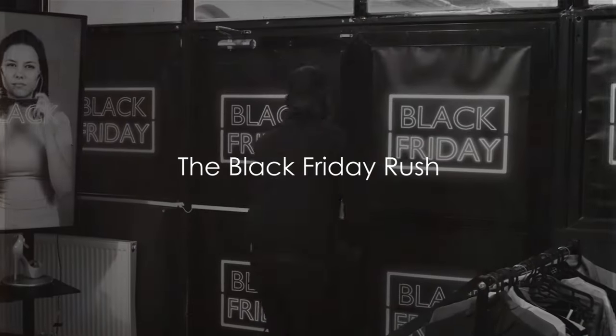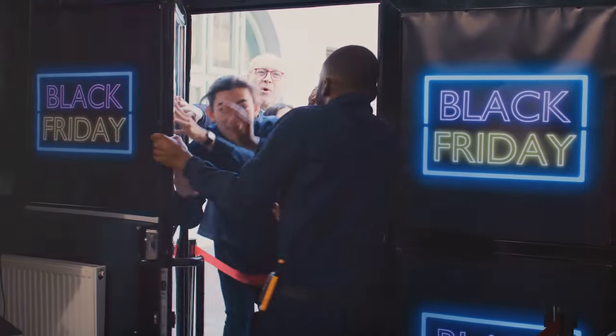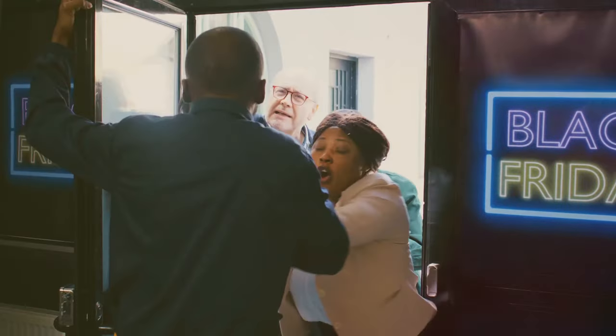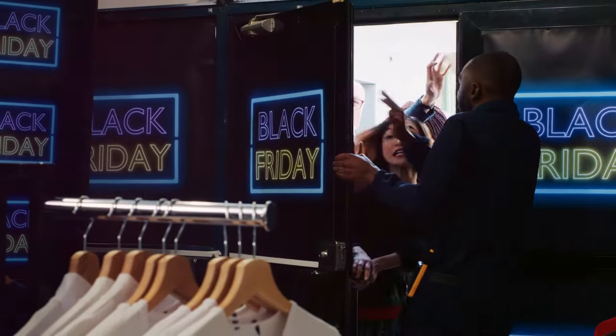Are you ready to grab the best Black Friday deals? The thrill of this annual shopping event is palpable, with the anticipation building up long before the day arrives. But let's remember, it's not just about finding deals, it's about finding the best deals that cater to the needs of creative professionals.